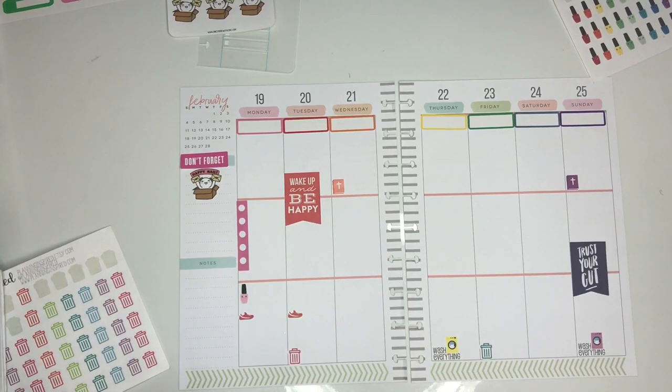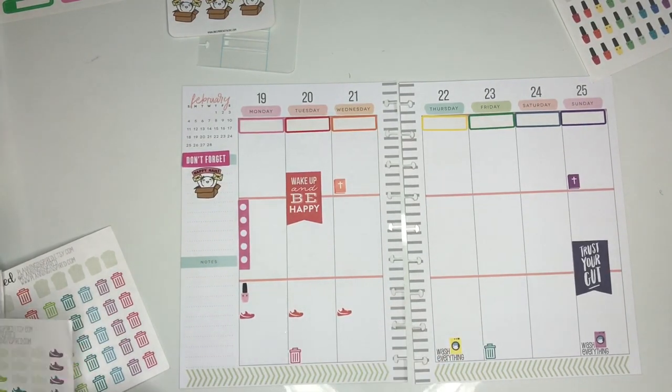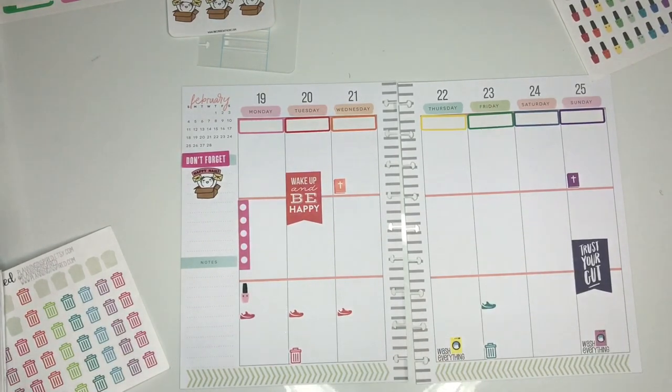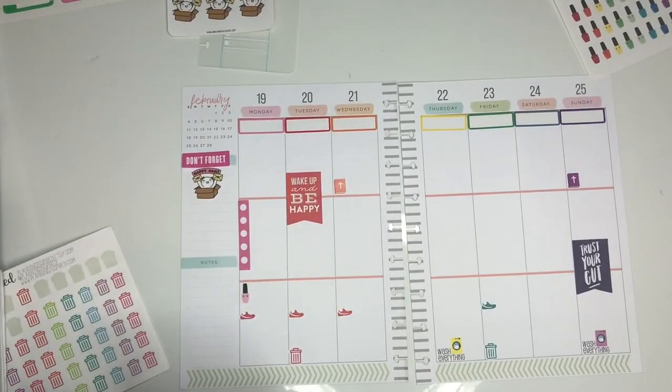The sneaker stickers I'm putting down now are also from Sweet Bean Plans — those are just to mark down my workout days. I'm trying to do four to five days this week. Usually something always comes up, but I'm going to try and stay dedicated this week.